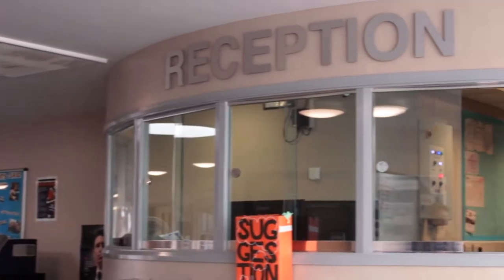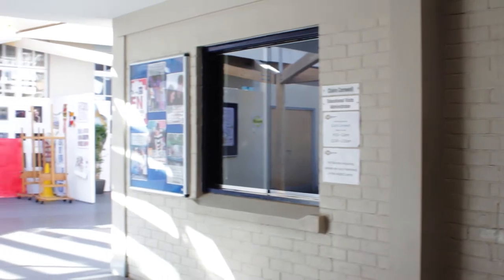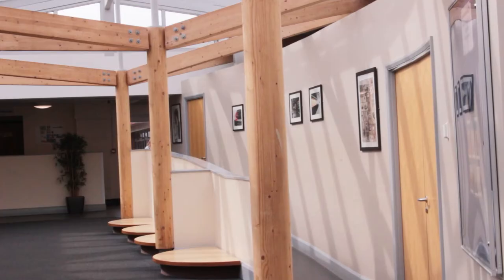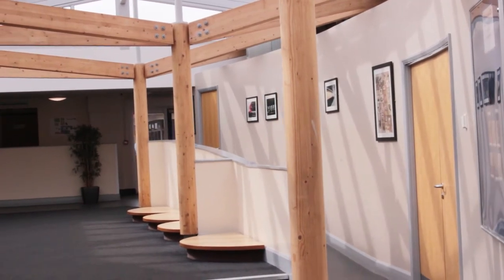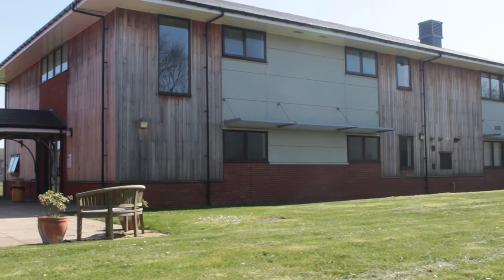If you have any questions at all and need to speak with someone, reception is a great place to start. Our friendly staff will offer support and direct you to the right person. If you are feeling unwell, you can also contact a first aider through the reception team.